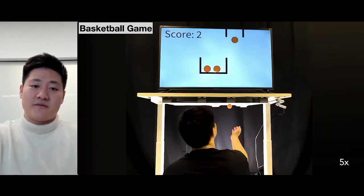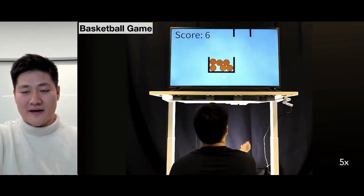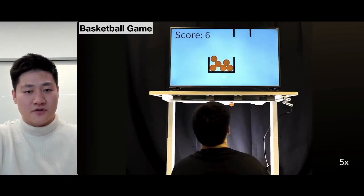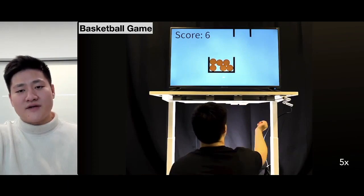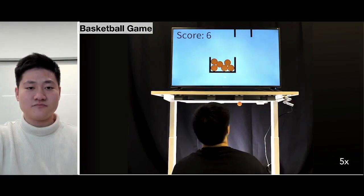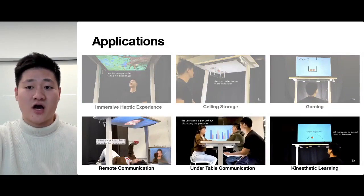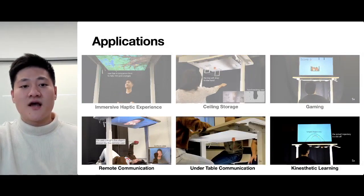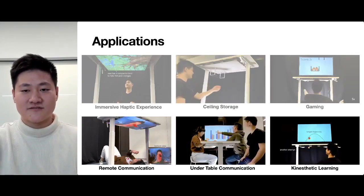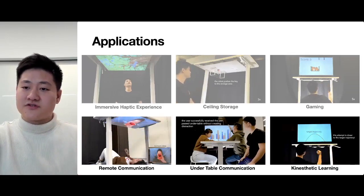Throw-Yo can also support a basketball game, where a user can try to shoot balls into a basket. This game uniquely shows the existence of multiple balls in a basket, while in reality the experience is handled by only one physical ball. Throw-Yo is also able to support remote communication where two users can throw a heart-shaped object with each other, under-table communication where users can pass a pen without causing disruption, and kinesthetic learning for users to learn how to juggle a ball.